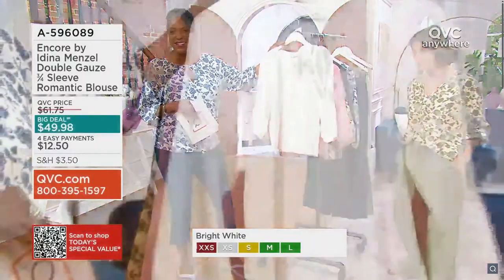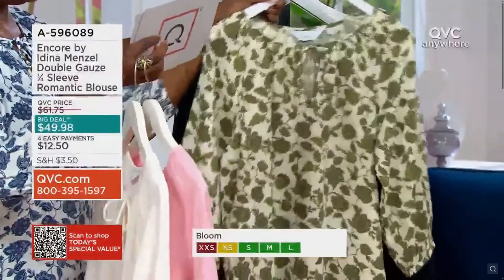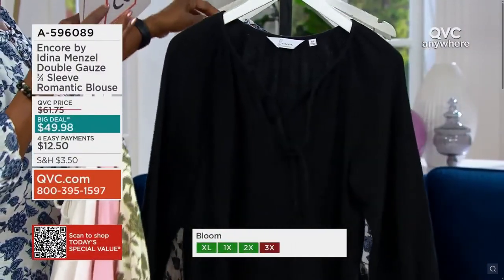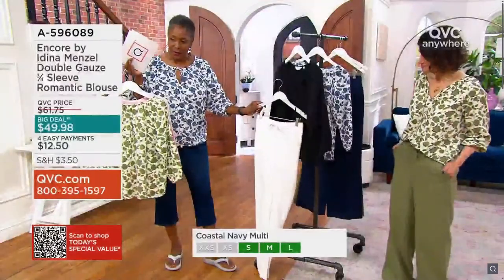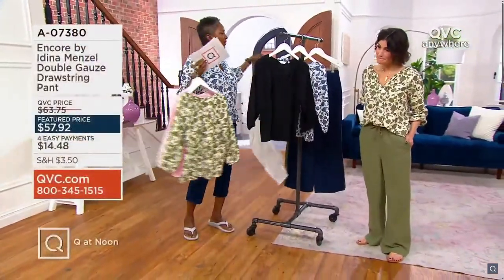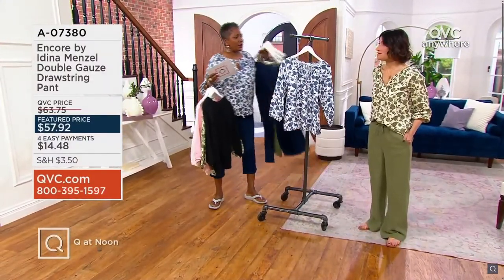Here is the bright white, the beautiful pink — the bloom — Adina's leaf green multi, and your black. So stunning — black with black, and the white in the linen gauzy pant would be so sharp to take with you. I have the coastal navy on, which is also beautiful.